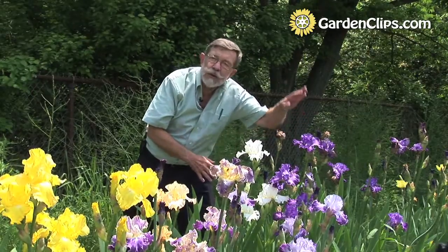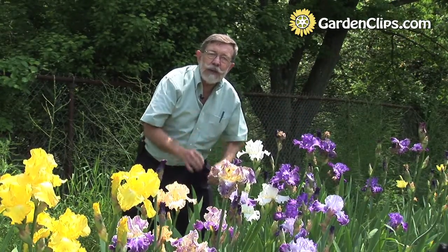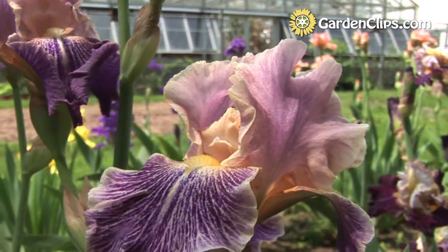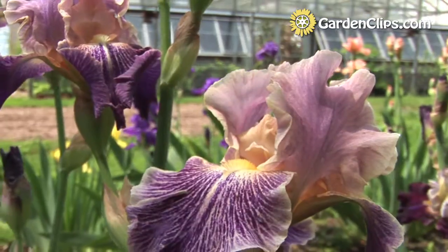If you have a plant with both the blue and the yellow pigments, it looks more brown. But depending upon the ratio of the pigments, you can get a variety of different colors.